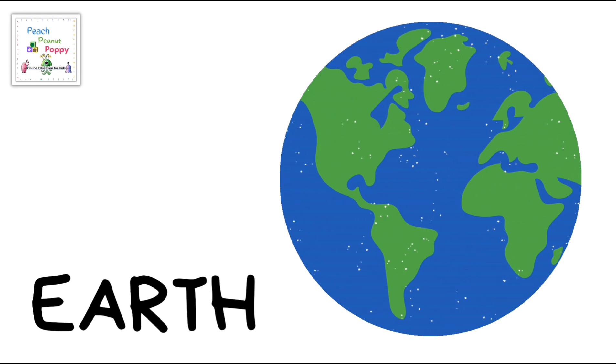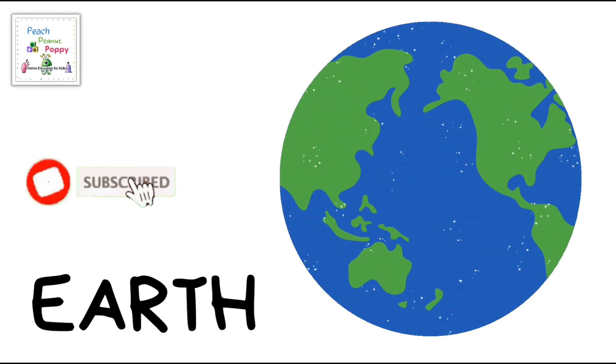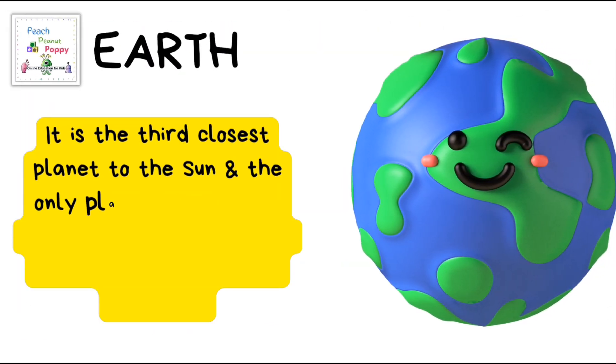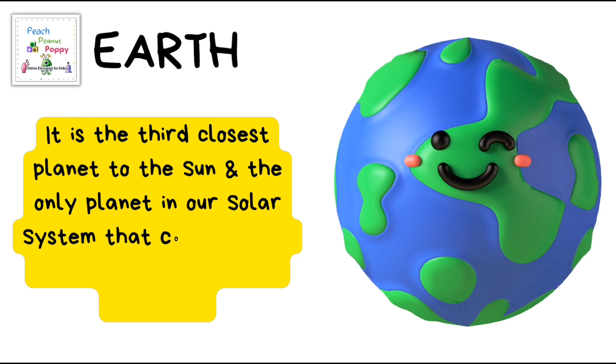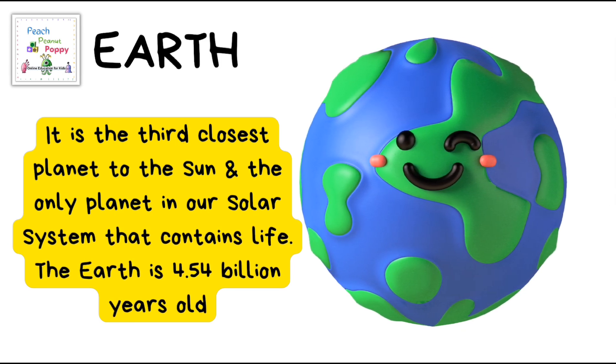Then we have our very own planet Earth! It is the third closest planet to the Sun and the only planet in our solar system that contains life. The Earth is 4.54 billion years old.